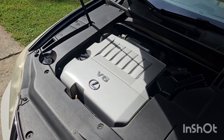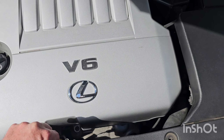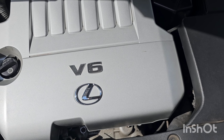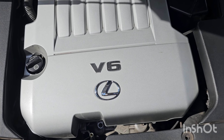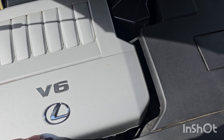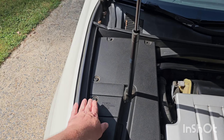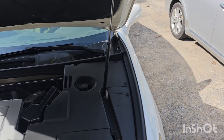Look how clean under this engine compartment. I mean, this thing is spotless under here. Crystal clear oil - got that very light golden brown. Got all our covers, everything's screwed into place. Everything's the way it's supposed to be.